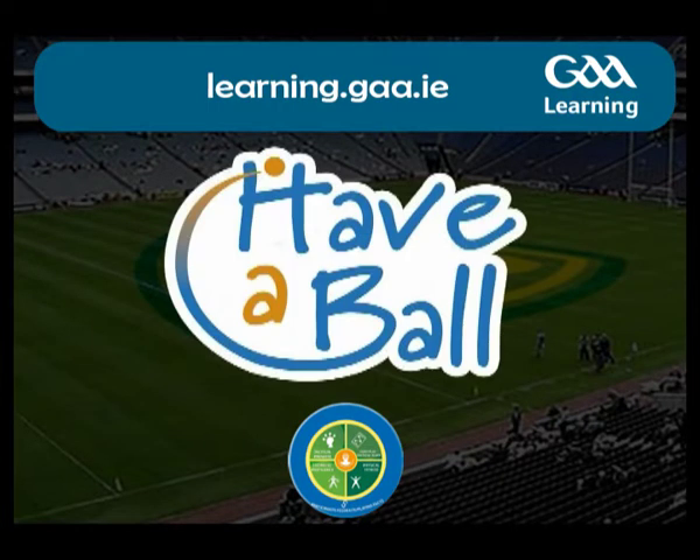Welcome to the Have a Ball Nursery Programme section. This section consists of exercises to develop basic motor skills for children aged 4 to 8 years old.